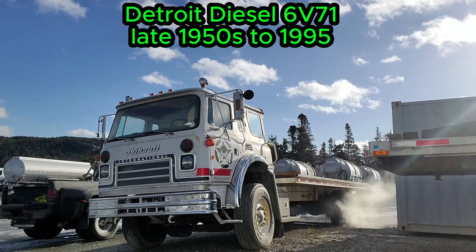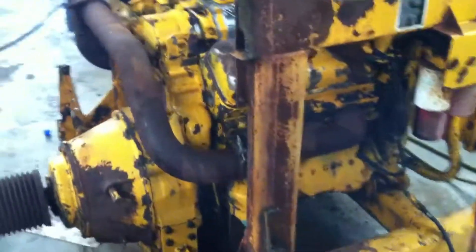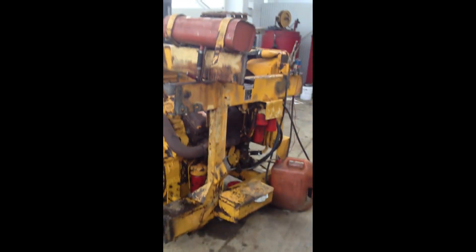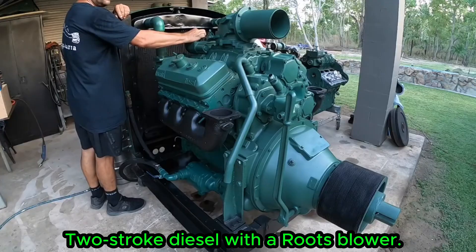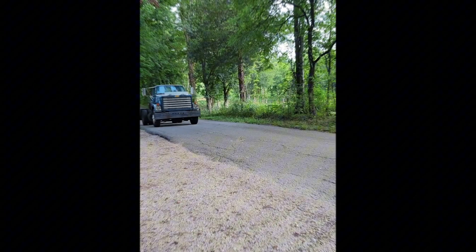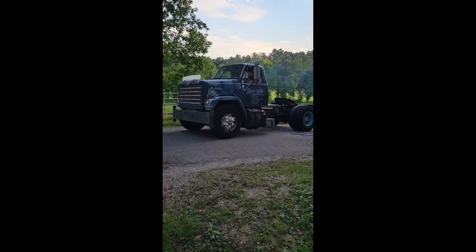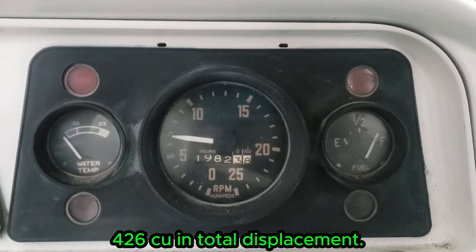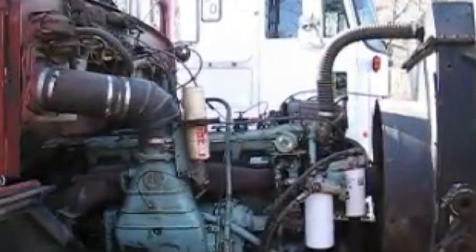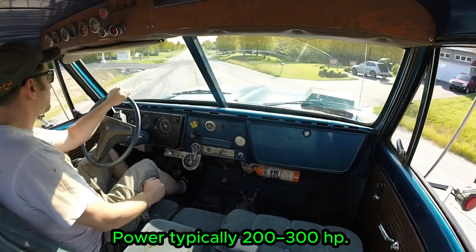Detroit Diesel 6V-71, late 1950s to 1995. The Detroit Diesel 6V-71 is one of the most iconic two-stroke diesels ever built. Part of the Series 71 family introduced in 1938, the 6V-71 arrived in the late 1950s and quickly became a favourite for buses, military vehicles, and industrial machines. Each cylinder displaces 71 cubic inches — that's where the name comes from. Total displacement is 426 cubic inches, and the engine uses a Roots blower for scavenging, giving it the signature Detroit scream.